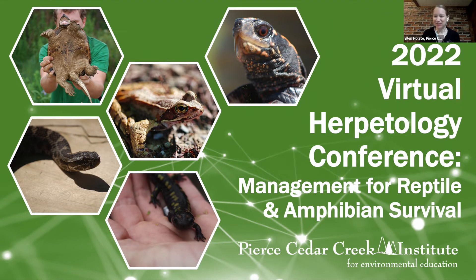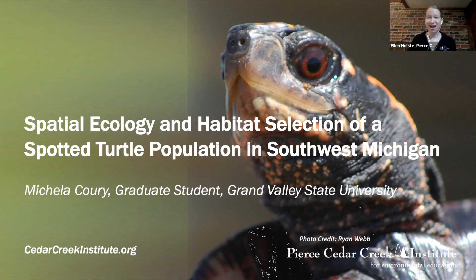If you're just joining us, my name is Ellen Holstie. I'm the Community Program Manager at Pierce Cedar Creek Institute, and welcome to our 2022 Virtual Herpetology Conference. Our next talk is brought to us by Michaela Corey, who is a graduate student at Grand Valley State University and a researcher who has worked with Pierce Cedar Creek Institute. Her talk today is Spatial Ecology and Habitat Selection of a Spotted Turtle Population in Southwest Michigan.